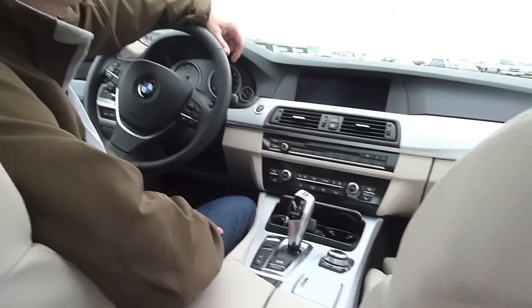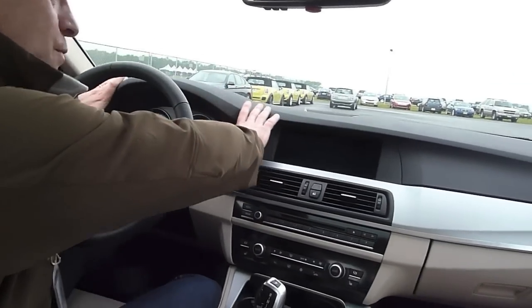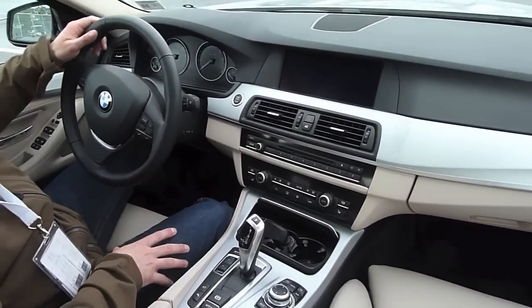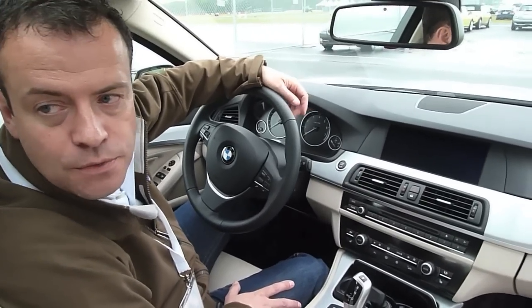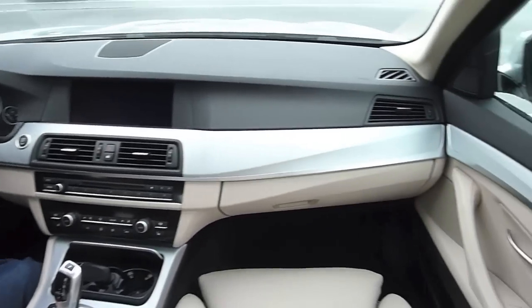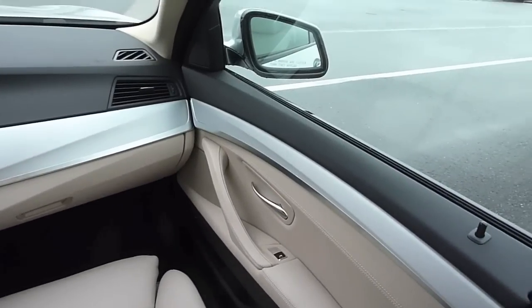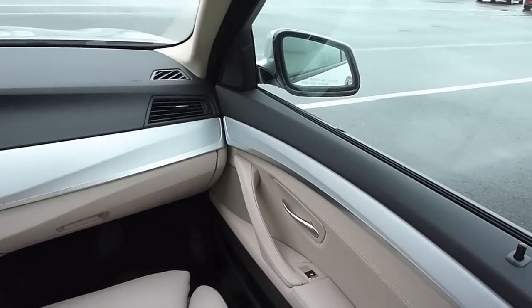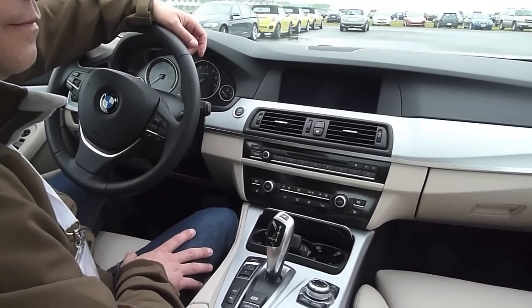The previous generation 5 Series did not have driver orientation, so the dashboard was not curved around the driver. We got some feedback that our BMW customers were missing this, and that's why we put it back into the all-new 5 Series. You can see the door handles — how they kind of slide up, a little bit more ergonomic. I think it looks really smart and handsome.